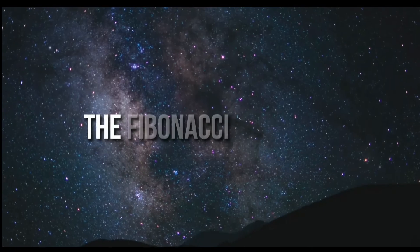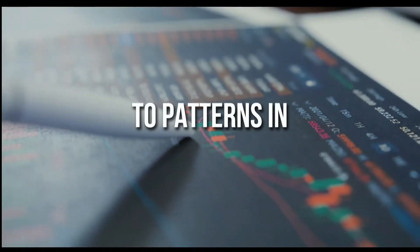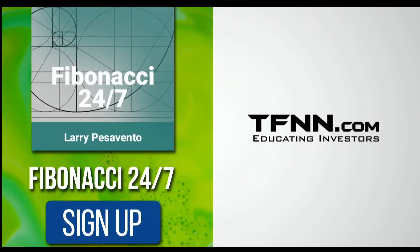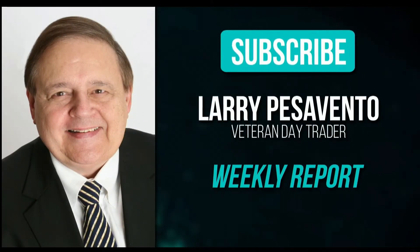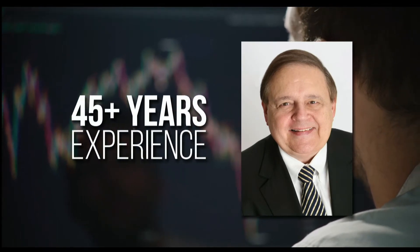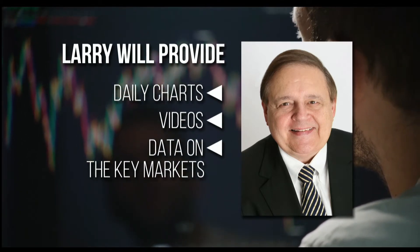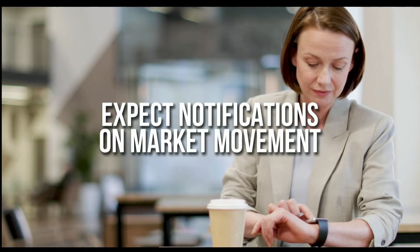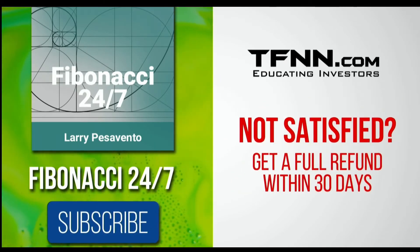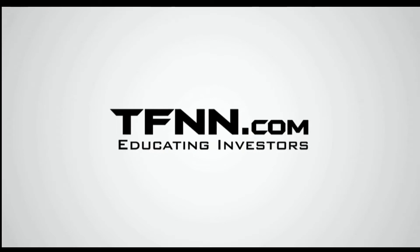Everything in the universe is governed by the Fibonacci sequence. This mathematical principle is responsible for everything from the most aesthetically pleasing artwork to patterns in the stock market. To stay on top of stock patterns you can take advantage of, sign up for the Fibonacci 24-7 newsletter at TFNN.com. You'll get a weekly report from veteran day trader Larry Pesavento on stocks you need to pay attention to — he's got 45 years experience. Subscribe to the Fibonacci 24-7 newsletter today. TFNN.com, educating investors.